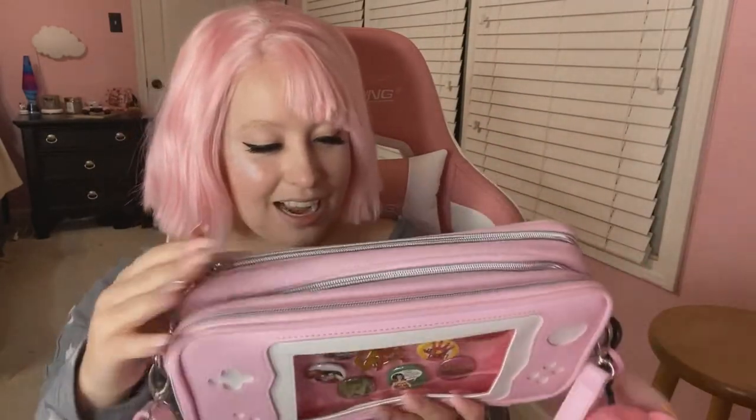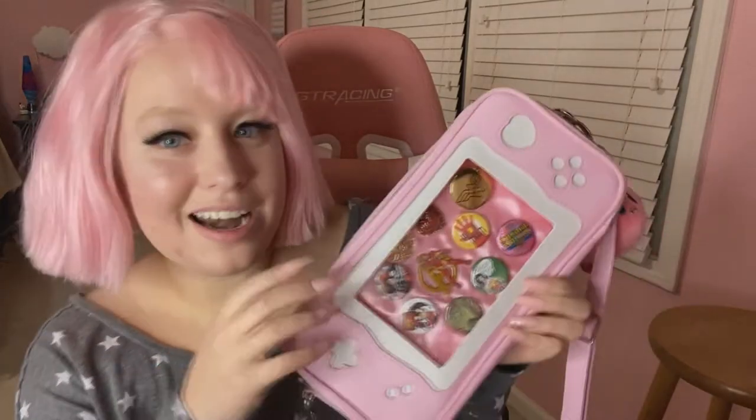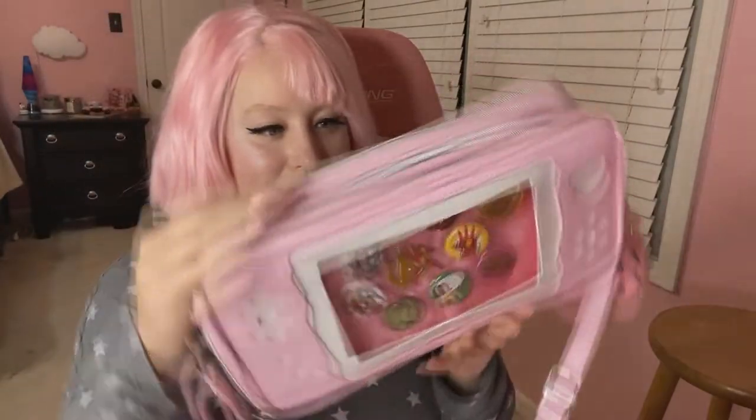I got this just a little bit ago. I've been meaning to make this video for a while, and I'm actually also going to do an IGTV of me decorating it with my pins. But yeah, let me show you.